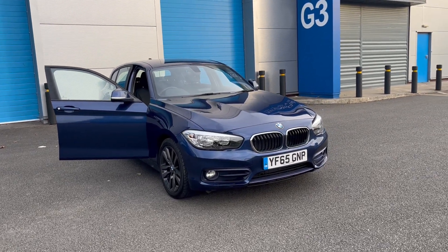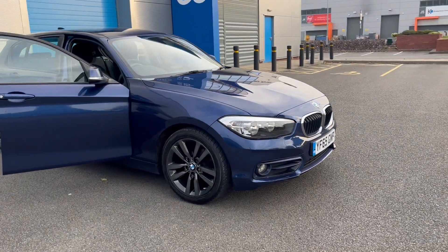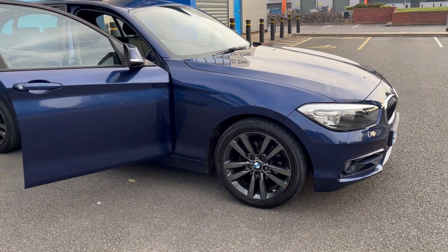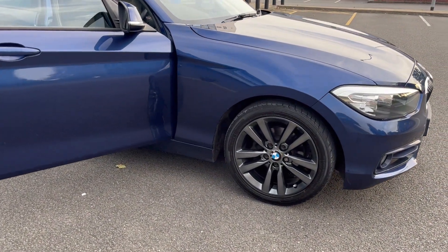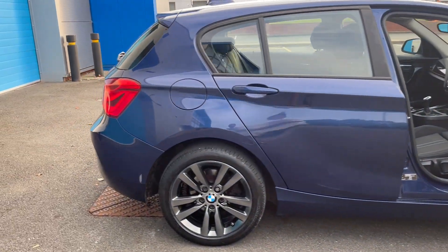We've just acquired this lovely looking BMW diesel 1 Series — absolutely stunning blue color, smoke chrome alloy wheels, immaculate all the way around.